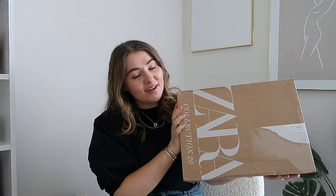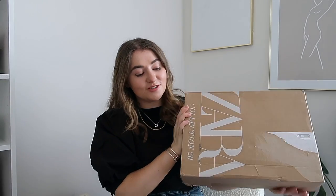Today I have the mothership of parcels — I did a Zara order. I went on their website the other day intending to order just one thing, but then you see something else and you're like, oh but that's cute. You spot something on a blogger from two weeks ago and before you know it, you've spent far too much money and ordered pretty much half the store.